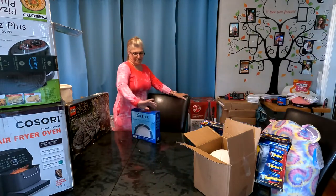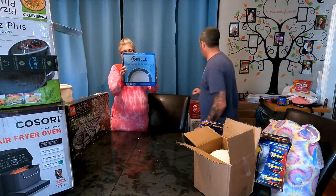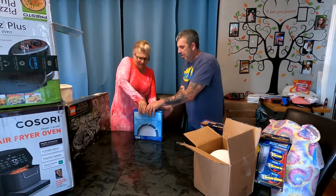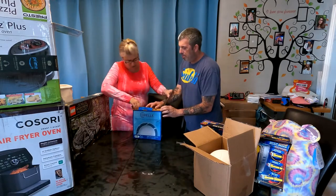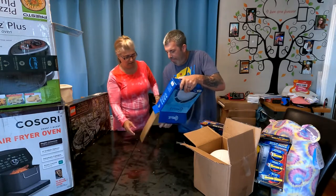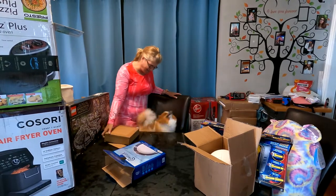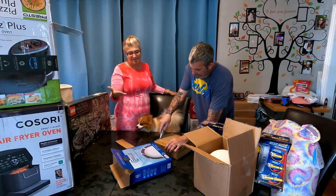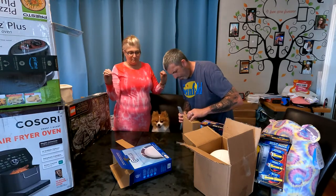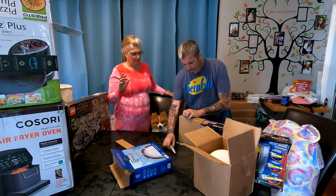This is a very good find — this is Corelle, their Everyday Expressions tempered glass. They're called meal bowls, and I'll show you why: it looks like a plate but it has a little bit of a deeper divot, sort of like a bowl. These are brand new, never opened. They will not break — they're shatterproof.